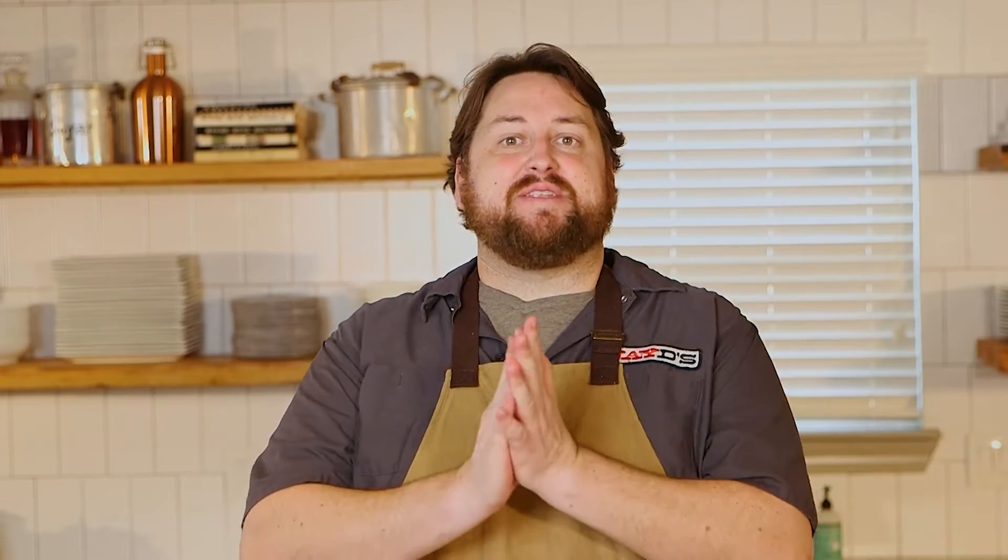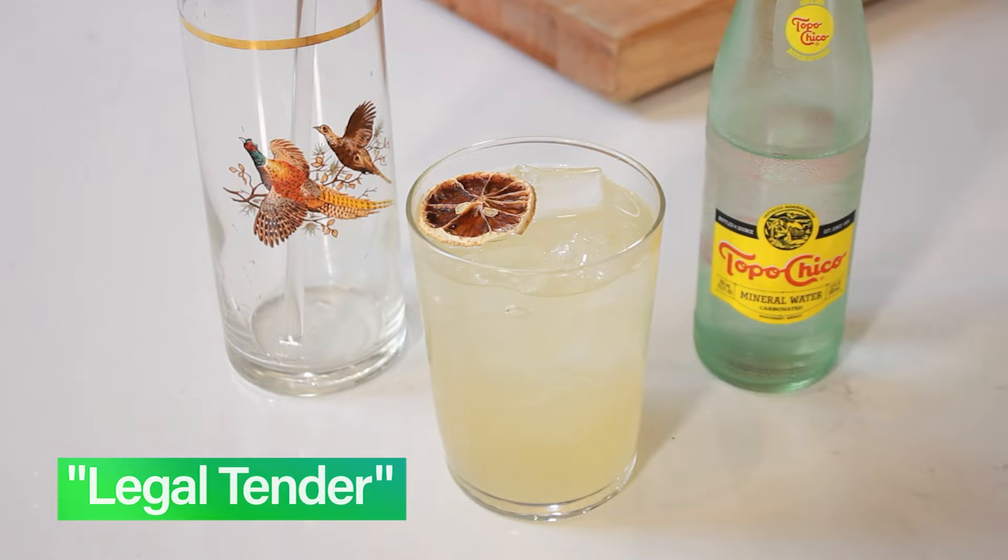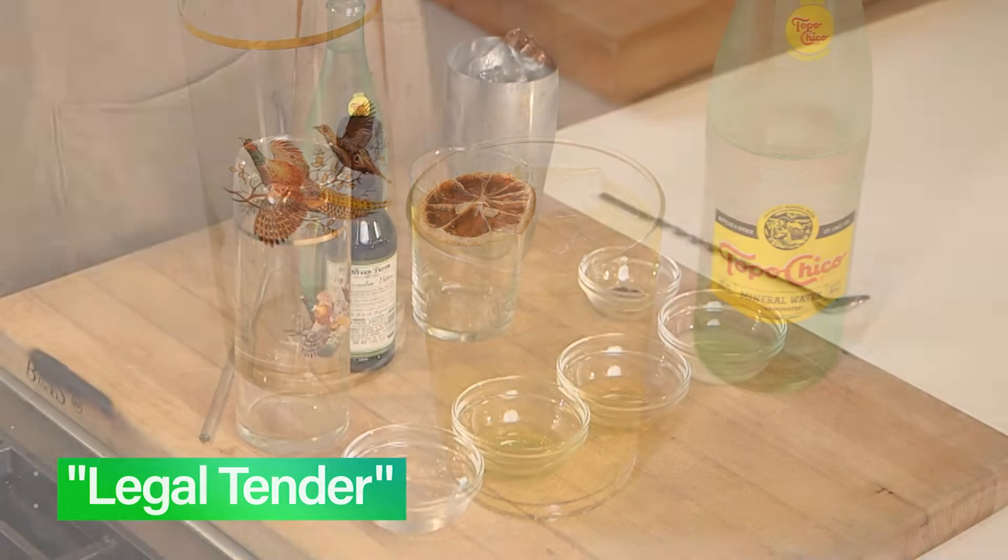Today we're cooking up something a little bit different. I've got a cocktail for you. This is from my taco shop, Government Taco, over on Government Street. It's one of the cocktails that we feature on the menu there behind our bar. It's called the Legal Tender, and you're going to be swiping right on this cocktail. It's great.